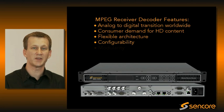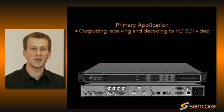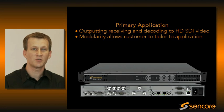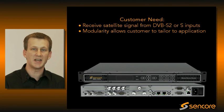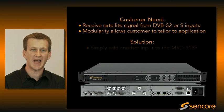The configurability and the modularity of the unit is also a valuable aspect to our customers. The primary application is receiving, decoding, and outputting to HD-SDI video, but the modularity allows customers to tailor it specifically for their use case. For instance, some of our customers receive satellite signal via DVB-S2 or S-inputs, and they may need redundancy provided by an ASI input — it's simply adding another input to the configuration of the unit.